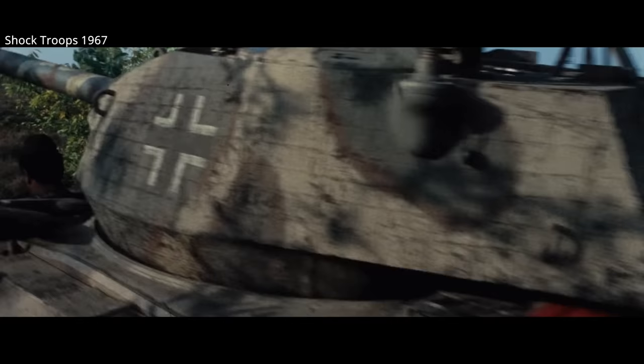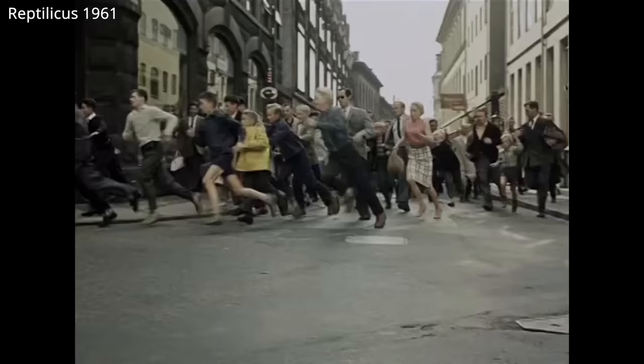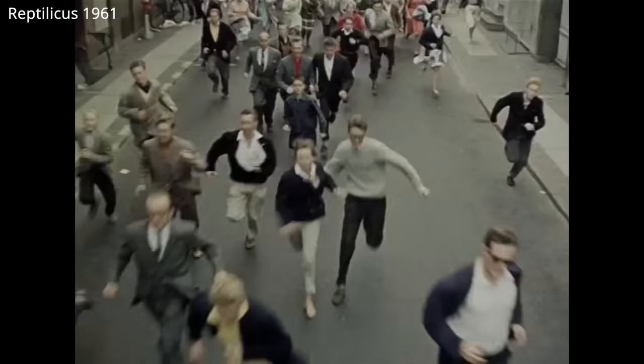The British, French, and Danes, just to name a few European nations, used this tank, as did their filmmakers. In the Danish-American film Reptilicus, you can see a Danish Chaffee in action against the monster.